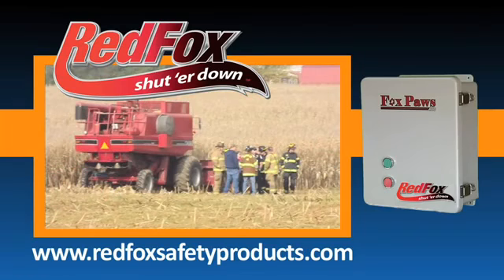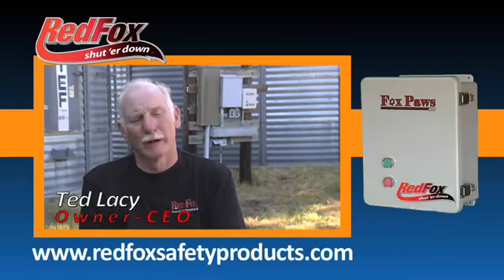Red Fox is all about preventing accidents, saving lives, and protecting your investment in your equipment.